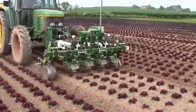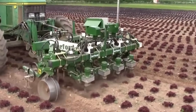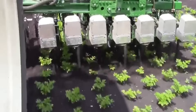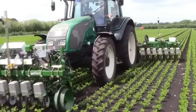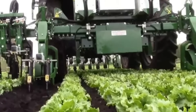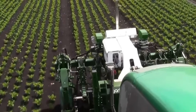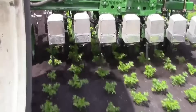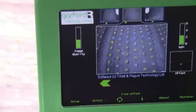The system achieves impressive accuracy, operating within an 8mm distance from the plant's stem, which effectively controls weeds without compromising crop health. This level of precision ensures thorough weed management throughout the field, enhancing overall crop quality and yield potential. The Robocrop in-row weeder offers farmers a reliable and efficient solution for weed control, leveraging advanced technology to optimize crop health and minimize manual labor.